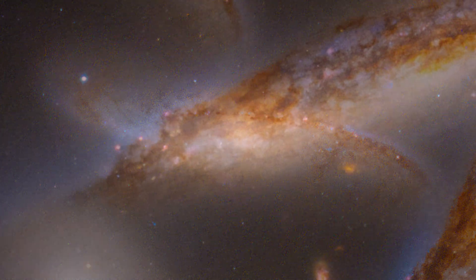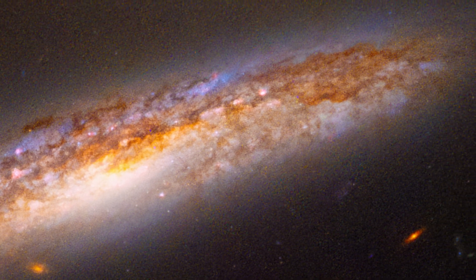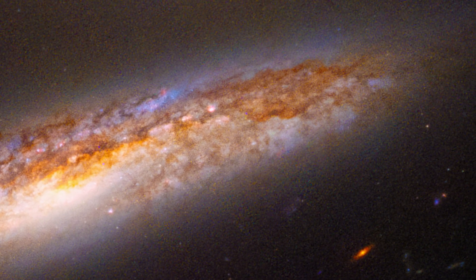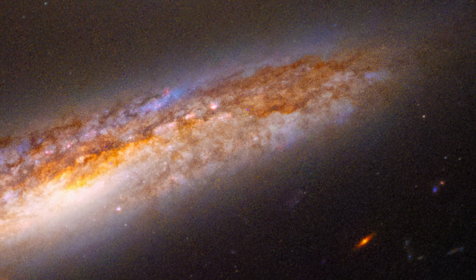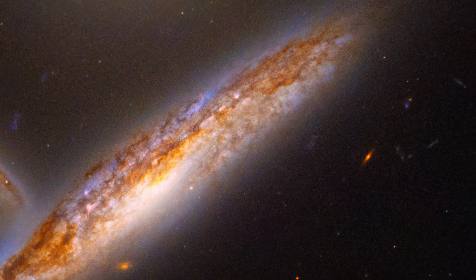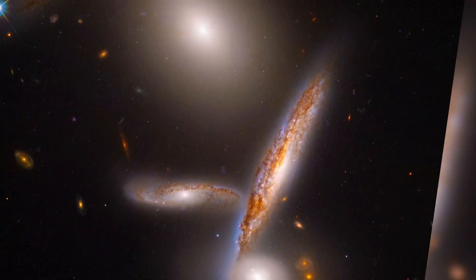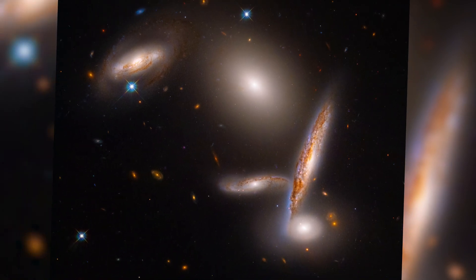We see one galaxy oriented edge-on, showing off its prominent dust along its flattened starry disk. This eclectic group of galaxies is held together in a gravitational dance. The group is so crowded that it could fit within a space less than twice the span of our own Milky Way galaxy's disk.